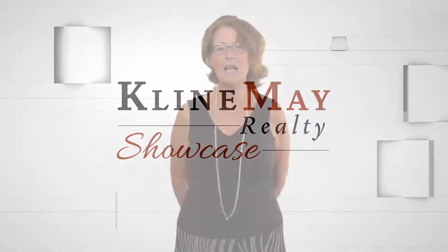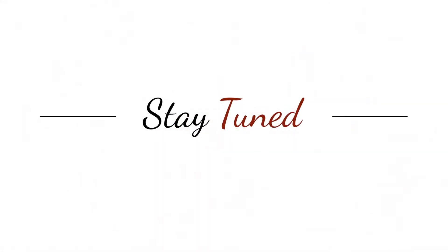When selling your home, Klein May Realty provides free staging services to help make your home show more beautifully. There's more to come, so stay tuned.